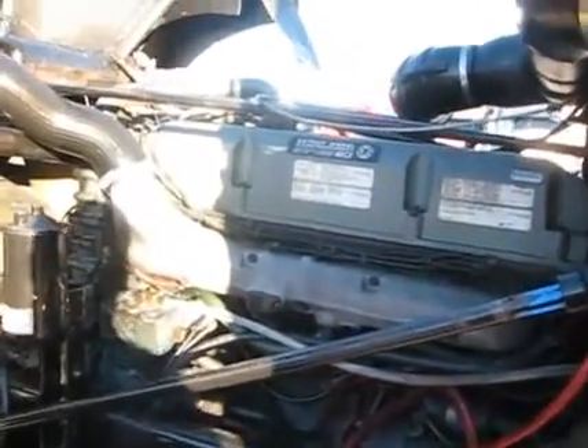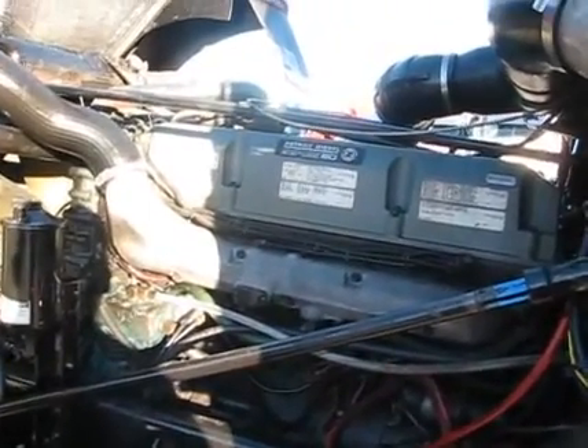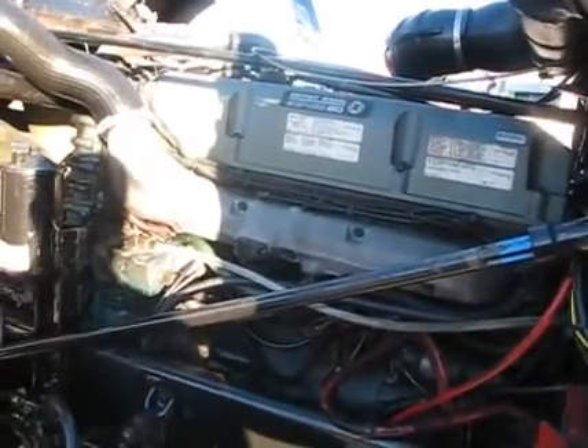Okay guys, here we are with QTS 1368. Take a look at the motor area here — 60 Series Detroit, 500 horse. Extremely clean truck.